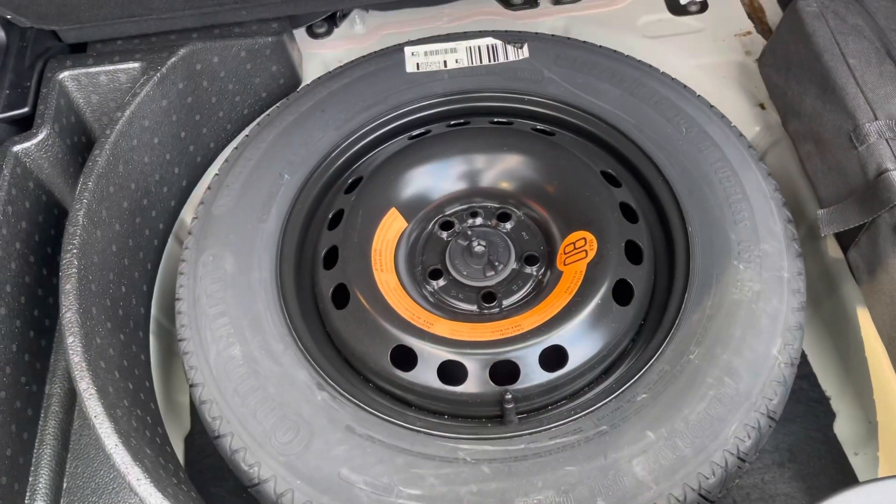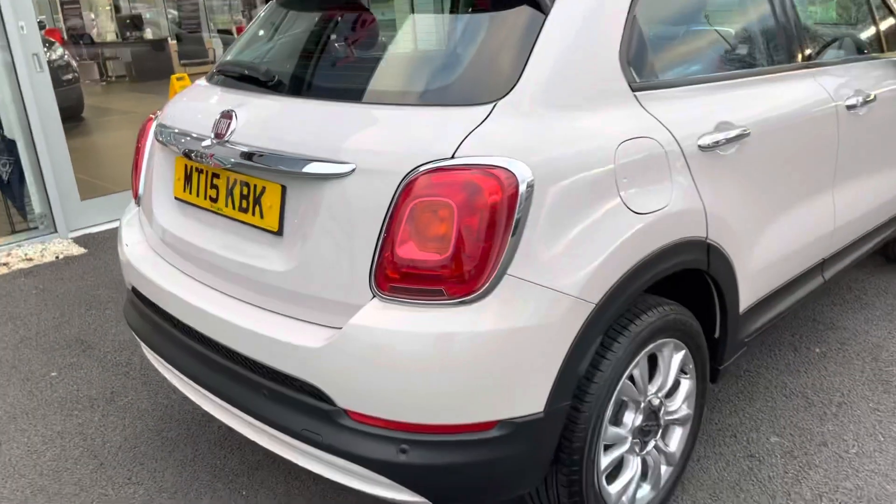Just underneath the boot carpet you will actually find a spare wheel, which has never been used — always a great sign that the car has been looked after very well.